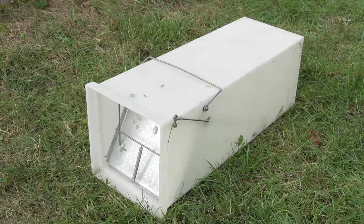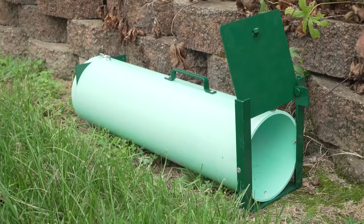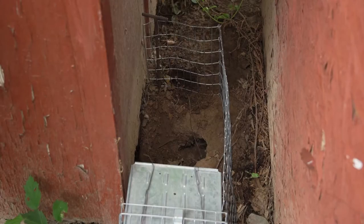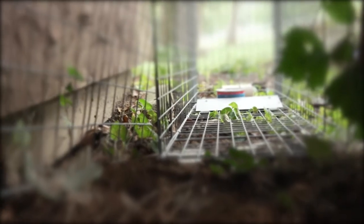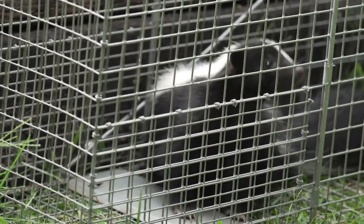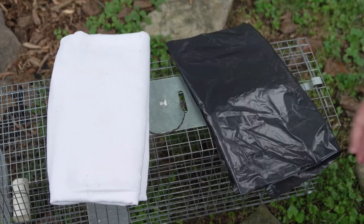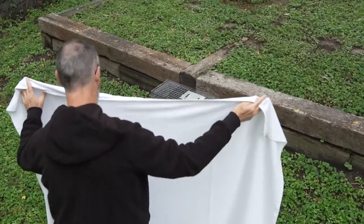For trapping skunks, a fully enclosed cage-style trap or PVC tube trap can be effective and reduce the potential for spraying. If the skunk has burrowed under your house or structure, position the trap to block the entrance and add chicken wire wings to herd the skunk toward the trap. Bait the trap with fish-based cat food or sardines. After capture, you will need some protection while approaching the trap — I like to use a large piece of material, like an old bed sheet, but even a large plastic trash bag will do. Hold it in front of you as you approach the trapped skunk, then gently drape the material over the trap to keep the skunk calm.